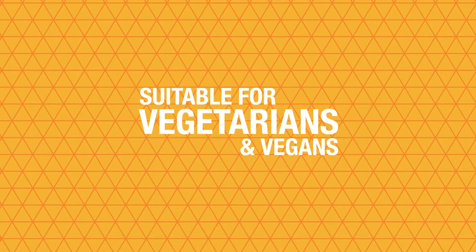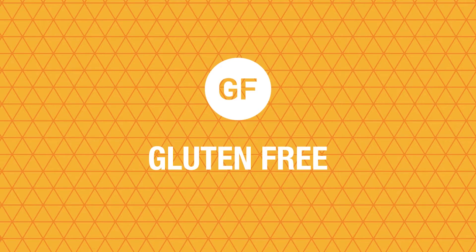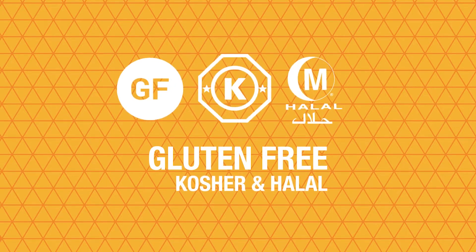It's also suitable for vegetarians and vegans. It's gluten-free and it has been approved as kosher and halal by the relevant authorities.